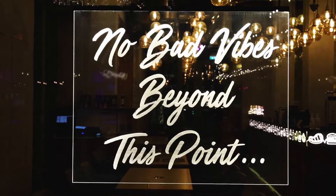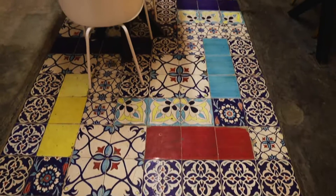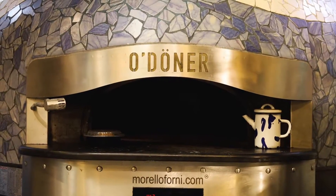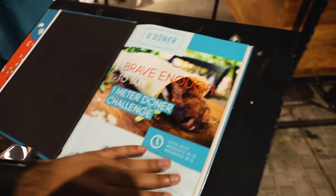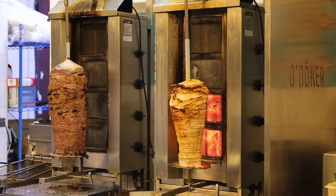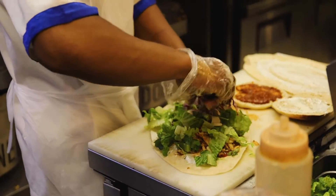Because La Mer has so many restaurants to choose from, we had such a hard time deciding on where to go for dinner. We were in the mood for Turkish food so we decided to go to O Doner. O Doner serves up authentic Turkish street food. They have everything from pizzas, kebabs, pide, and of course doners.